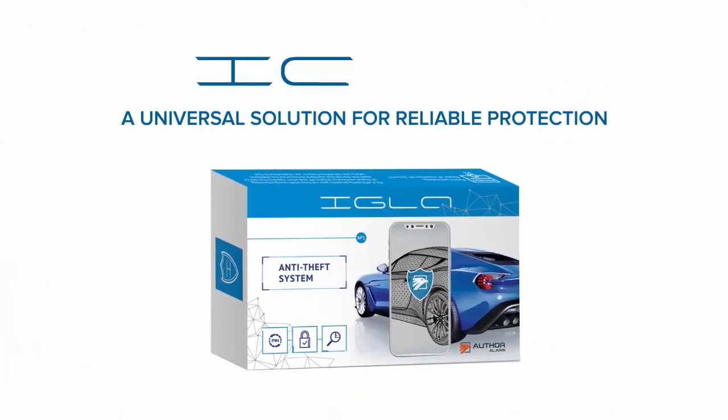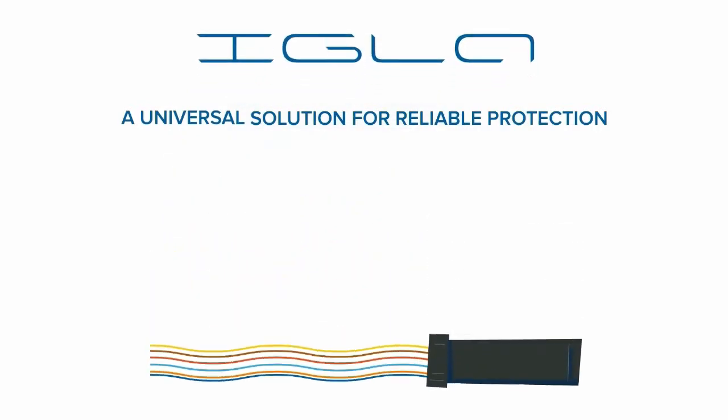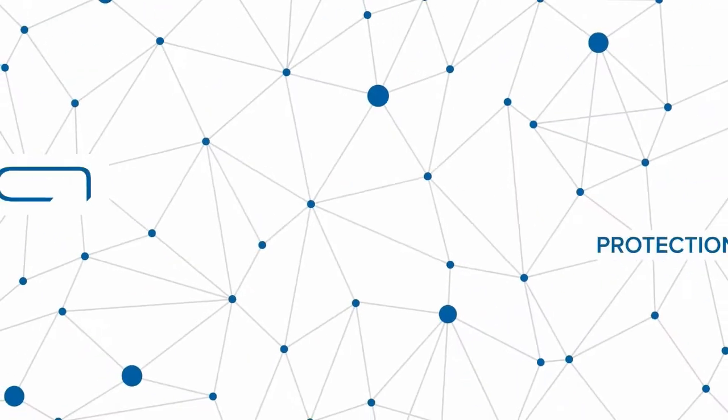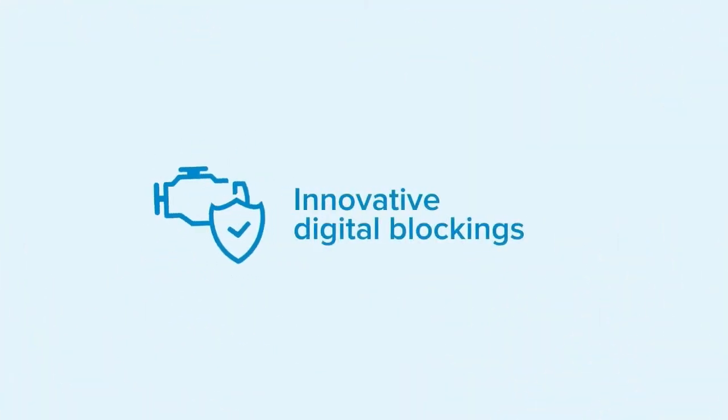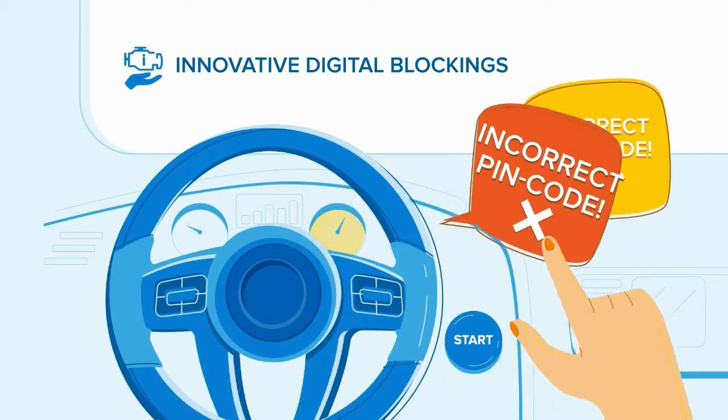Digital Anti-Theft System IGLA is a universal solution for reliable protection from all known ways of theft. The main thing that distinguishes IGLA from other security devices is the innovative digital blocking. It means that IGLA speaks the same digital language as your car and can stop and start the engine.